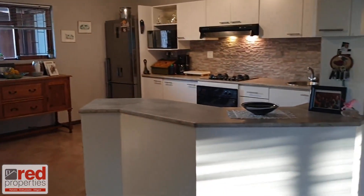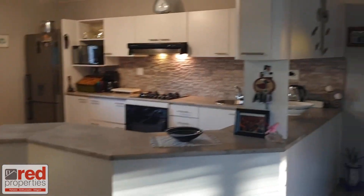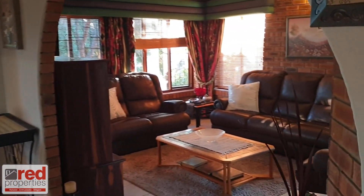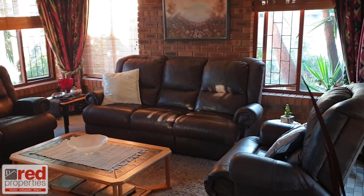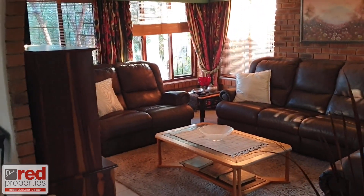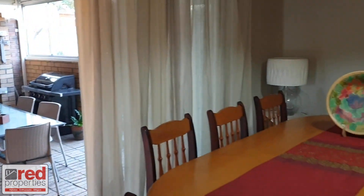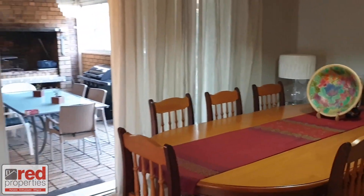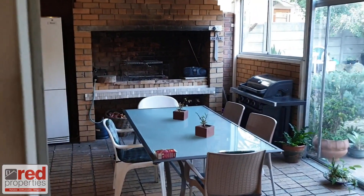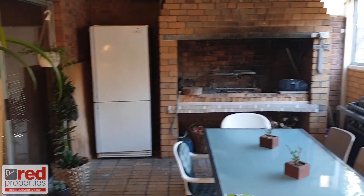Enjoy the luxury of space with huge living areas and a big, gorgeous kitchen with separate scullery. There is excellent flow to the dining room and the lounge. The dining room can easily take an 8-10 seater dining table. Sliding doors lead from the lounge as well as the dining room to the enclosed braai patio for cosy winter entertaining or a delightful summer braai while overlooking the spacious garden.